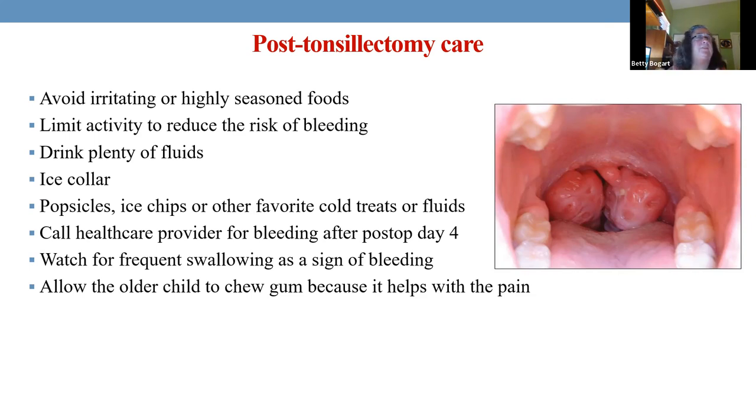A child went to the ENT one week post-op, given a clear bill of health, and on the way home she coughed and started vomiting liver clots of blood. She went hypovolemic and almost went into shock. We started an IV, poured fluids in her — she went to the OR and they cauterized the back of her throat. It was me as the triage nurse. I ran that kid, held her while mom held a basin to the trauma room, suctioned, got an IV, flew fluids in. Please reduce activity because it can happen even a week later.